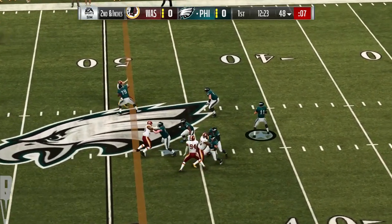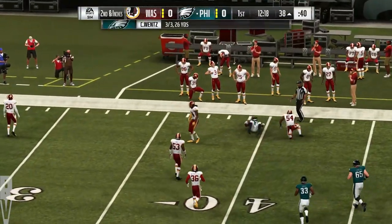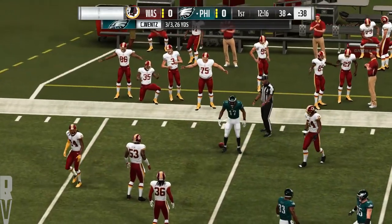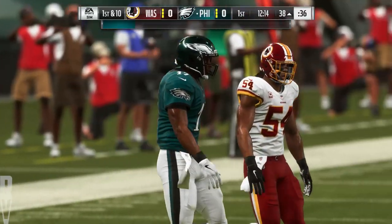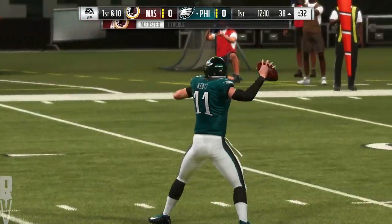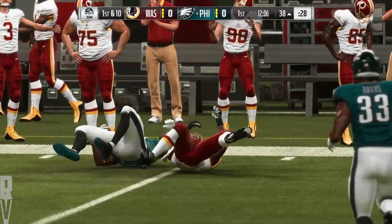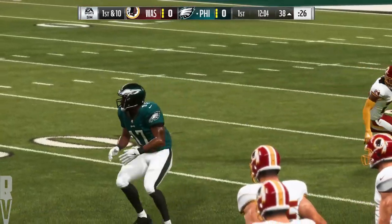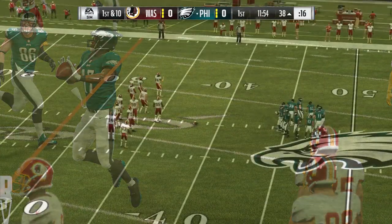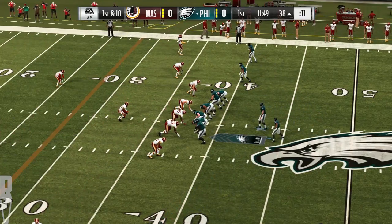On play action, Wentz. A reception made by Alshon Jeffrey, and they'll get him down inside the 40. An Eagle first down — Wentz hooking up with Jeffrey. Another thing that makes the comeback route really effective is that oftentimes after you've made the initial move, the receiver's breaking away from the defensive back, and that makes it a really tough play to defend. A nice chunk of yards picked up there.